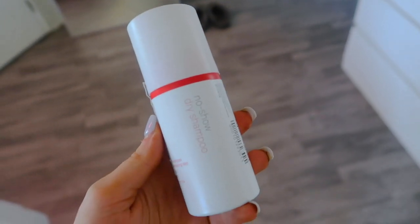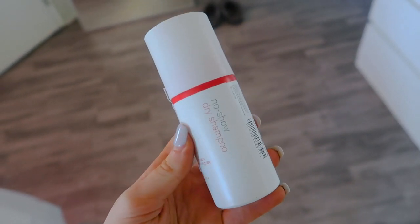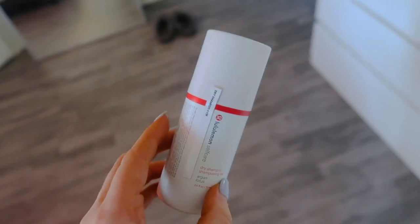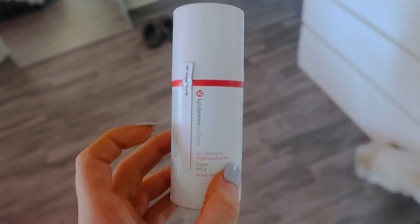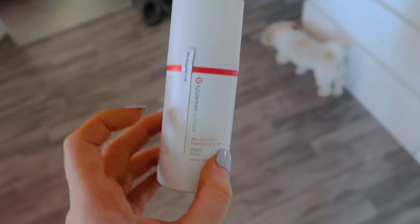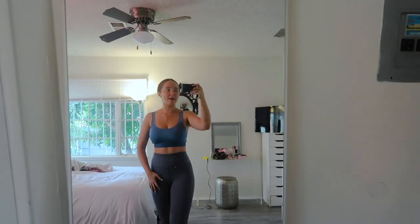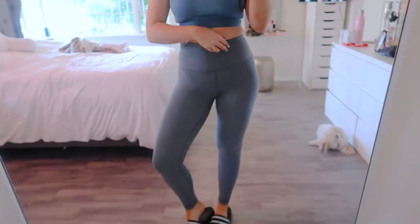If I wasn't washing my hair today I would be using this No Show dry shampoo right now. I actually use dry shampoo even when my hair is really clean to add volume. But I'm washing my hair today. I'm still gross from my workout so I'm going to shower and become a human being again. The Lululemon Align leggings — I'm obsessed, I've talked about them in so many vlogs.